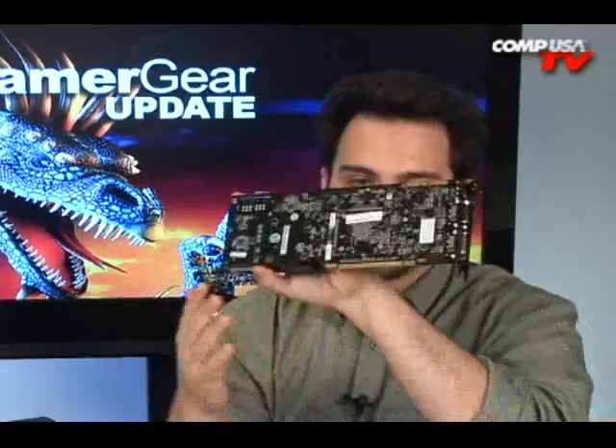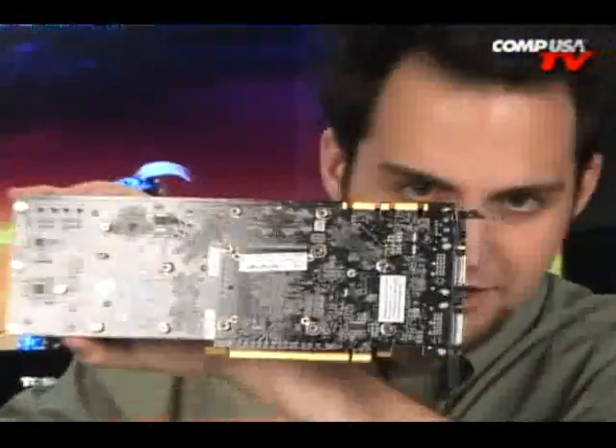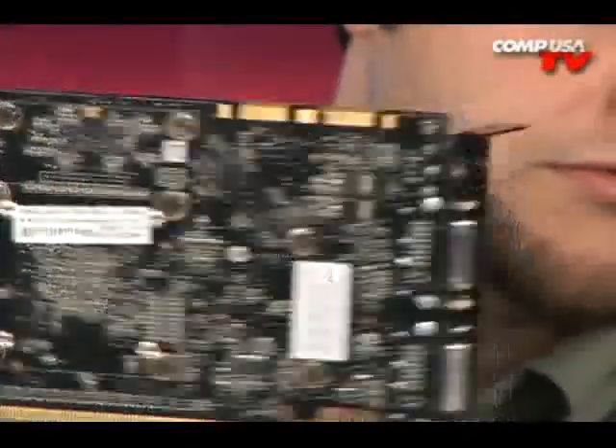It's PCI Express 2.0 and tri-SLI. Look at that, right there. That's beautiful. Specialized FX.